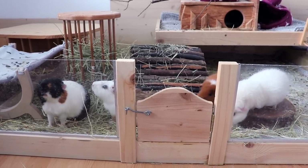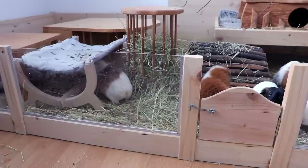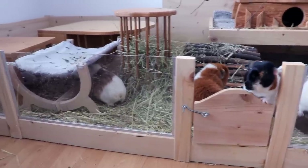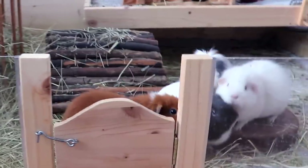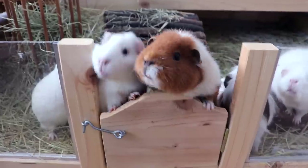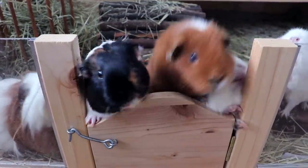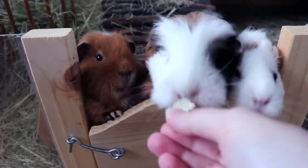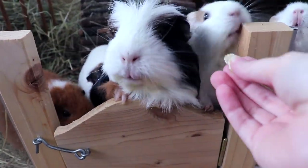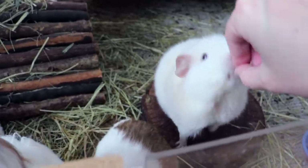Good morning everyone! The piggies know that, so they're always very excited when they hear my footsteps. Good morning everyone! Good morning Nugget. Good morning Fitzgerald. Good morning Lulu. Good morning Gatsby. Good morning Lumi.